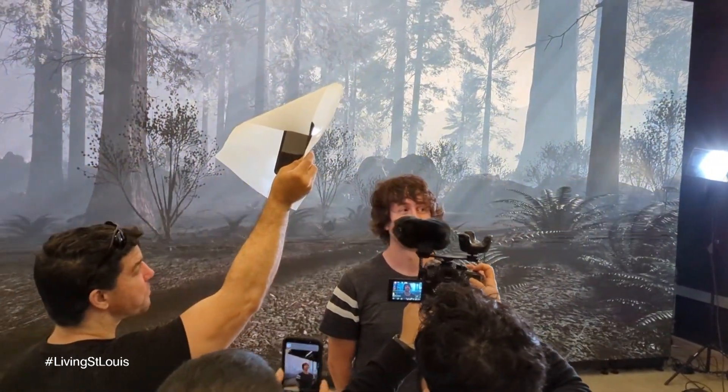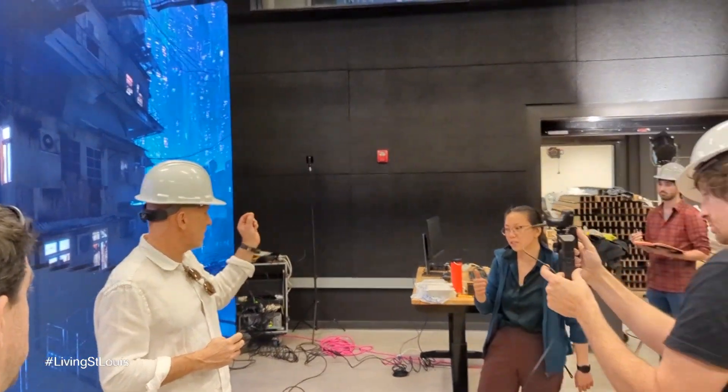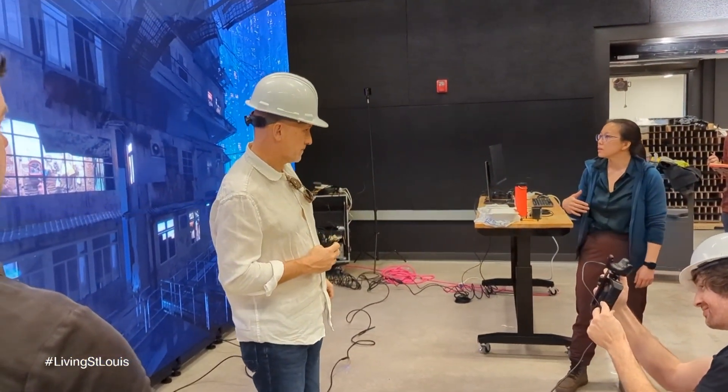My goals after I graduate are to get with some larger production houses with LED walls and visual effects. I think it's really important for students to have a professor who is still actively working on projects, because as you can see, technology changes pretty quickly. Things are changing to the point where in the future it's going to be very interesting to see what is what. It's pretty uncanny.